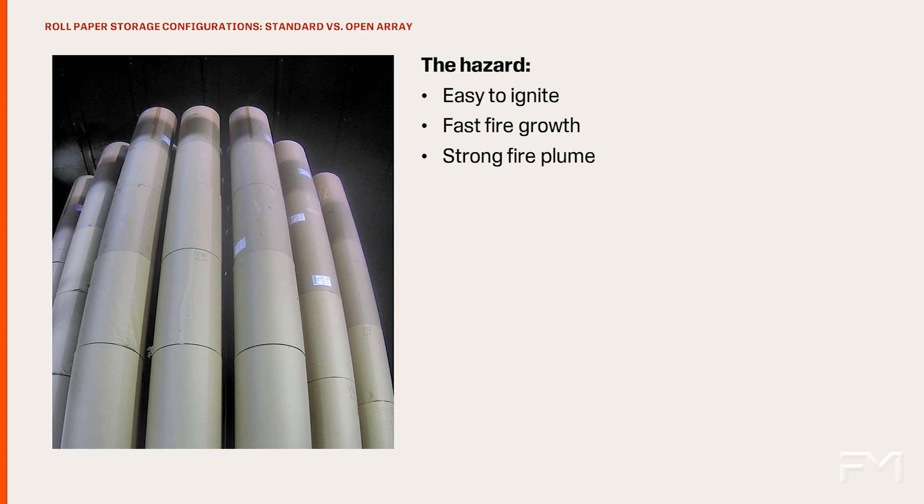Paper products are present everywhere in our daily lives, from the paper towel used to clean up a spill to the cardboard box used to ship goods. Before paper is turned into the final products that we all use, it is shipped and stored on large rolls. These rolls can be upwards of 7 feet or 2.1 meters high and have a diameter over 4 feet or 1.2 meters.